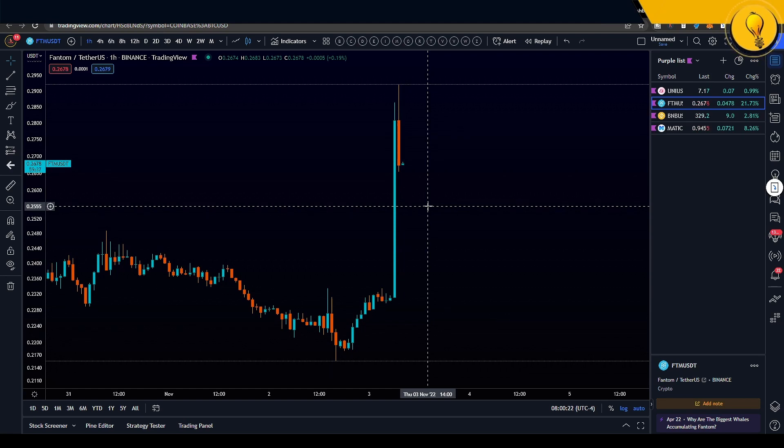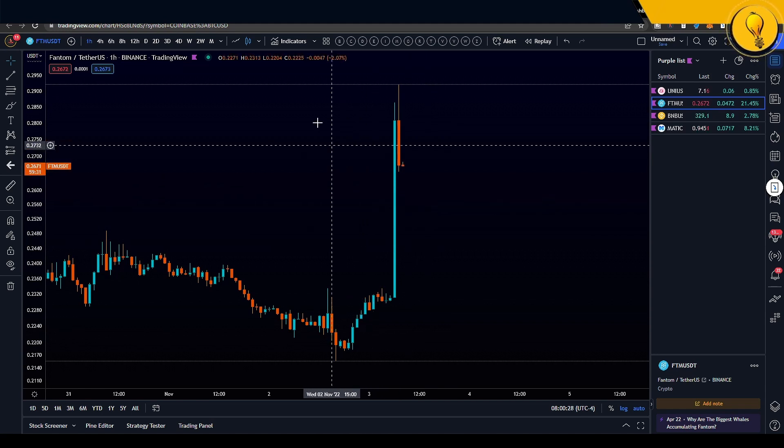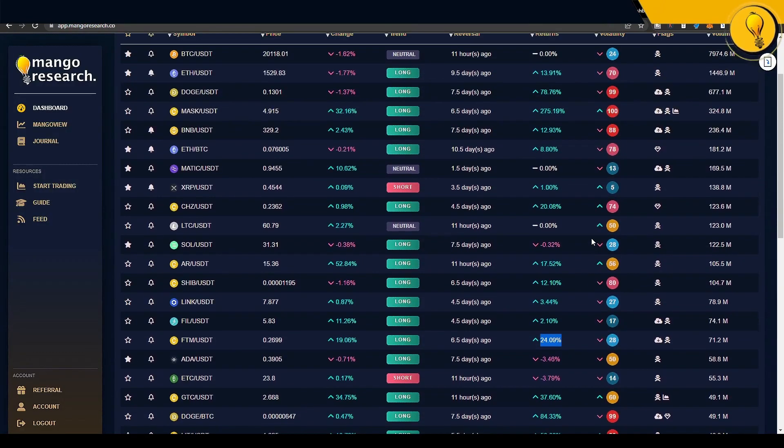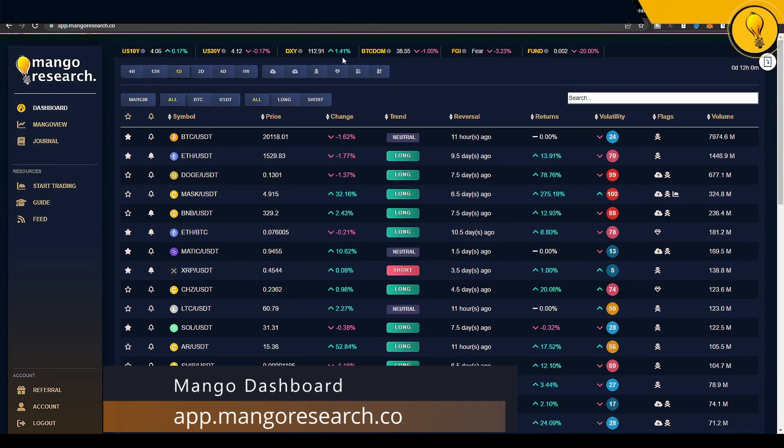That's why I decided to cover FTM today, and just my luck because we closed a four-hour candle. So without further ado, let's first jump into the Mango dashboard to see what it's telling us on FTM. As you can see, I've already dissected some of these things, but for those of you who are new here, the dashboard can be found at app.mangoresearch.co. It shows you the prevailing trend of any coin you're looking at and serves it to you on a platter.